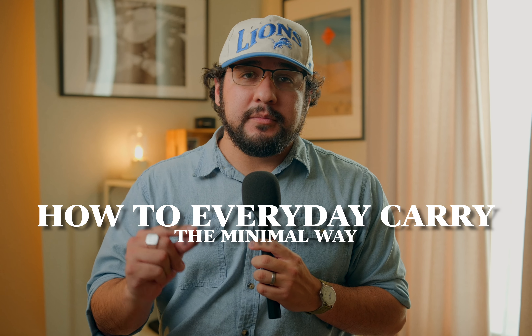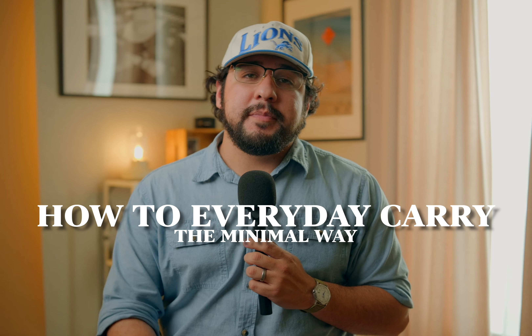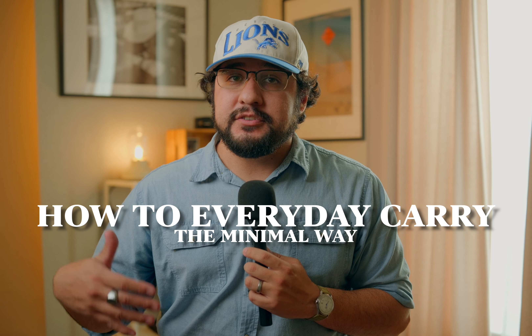Today we're going to be talking about everyday carries — and not just everyday carries, but how to keep them minimal and efficient. One of the biggest issues I see with people getting into the EDC world is they just buy too much stuff because buying stuff is fun. They buy duplicates of things they absolutely never needed in the first place, and that stuff just sits on their nightstand.